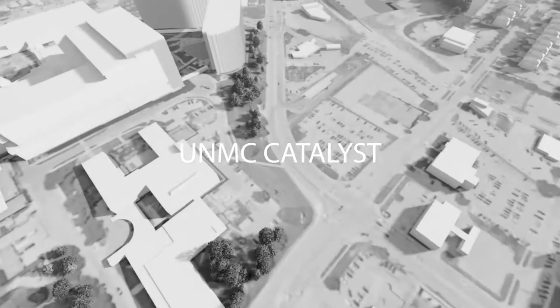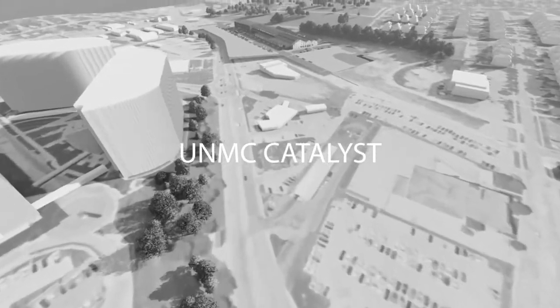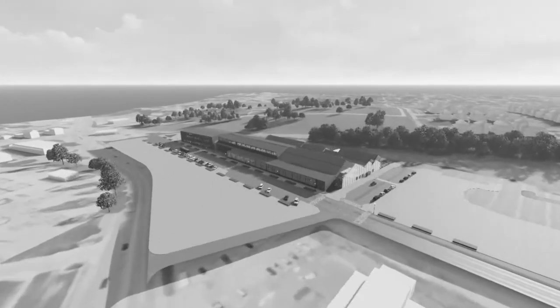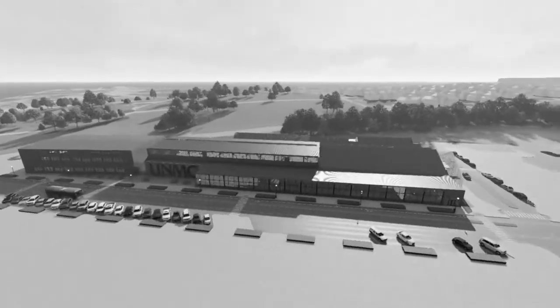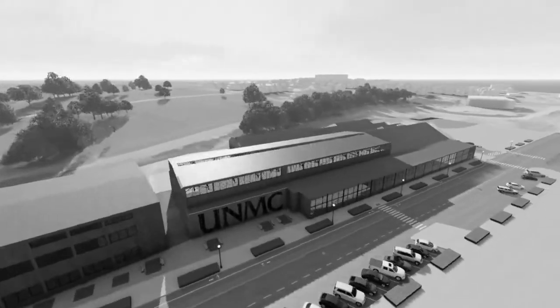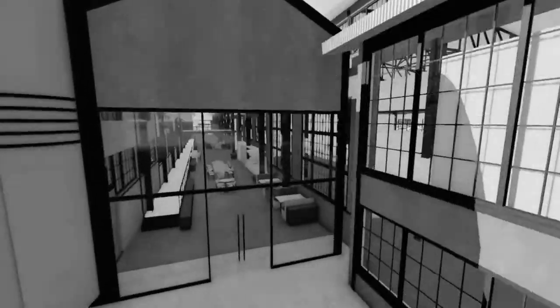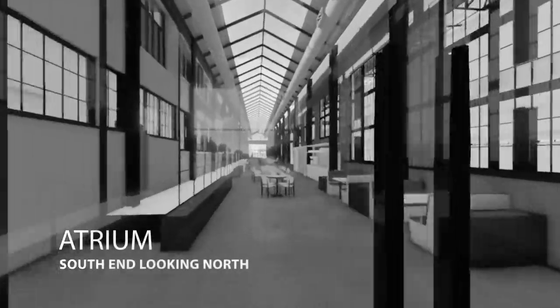The development team of Koblen Company and Greenslate would like to invite you into UNMC Catalyst. Powered by UNMC and its core values of innovation, teamwork, and excellence, UNMC Catalyst's tenants and patrons will usher in a new era of innovation in one of Omaha's most historic structures.